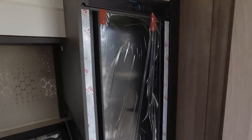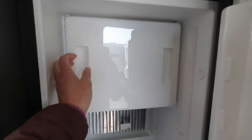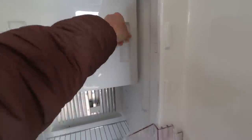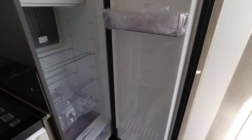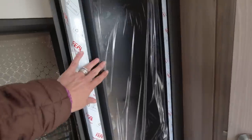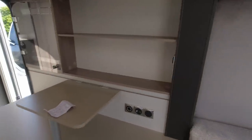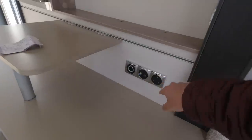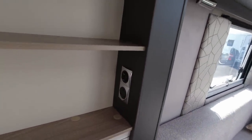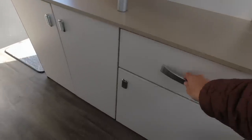Moving across, there's the Dometic tower fridge freezer, which opens on both sides. It has a large freezer compartment, shelving, a salad tray at the bottom, and shelving on the door — a really good size. Coming around to the other side, this is where your television will sit. There's a plug socket, 12 volt, aerial point, light switches, and another plug socket. There's shelving and worktop space for the TV, plus a few pull-out drawers and cupboards.